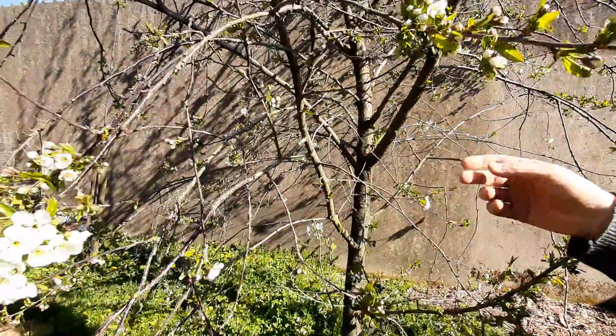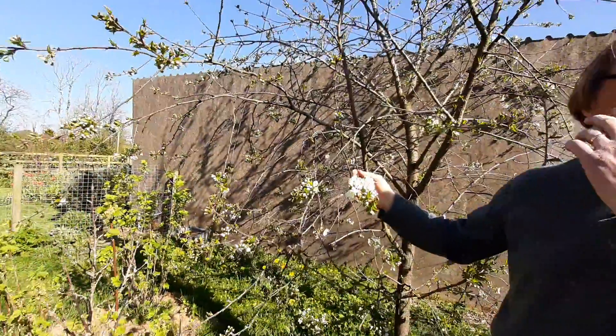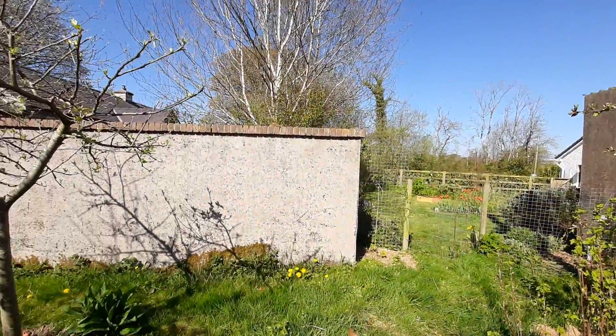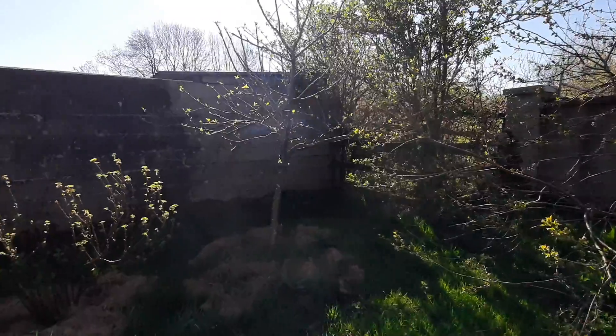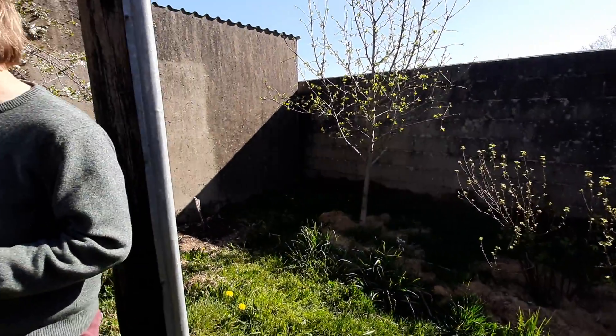This is an edible cherry tree at the back of the shed in what we call the chicken garden. This area is walled on all sides except for a small connection over there. It's a beautiful small space, about 20 something feet square, and in here there's a variety of different apple trees and some cherry trees.